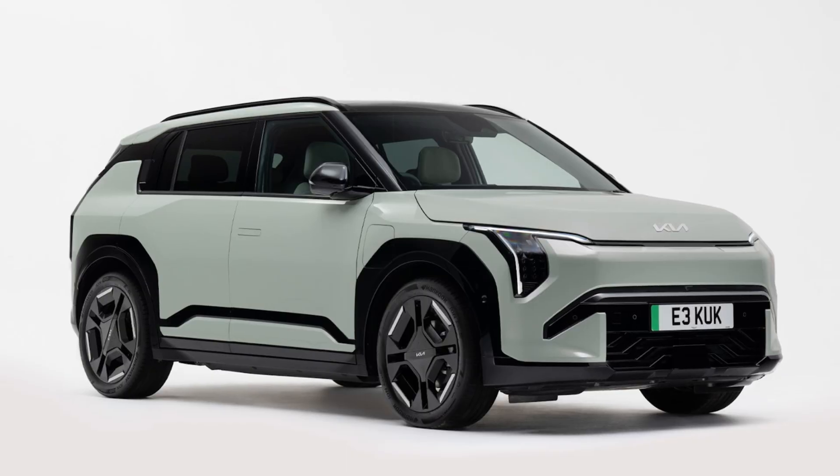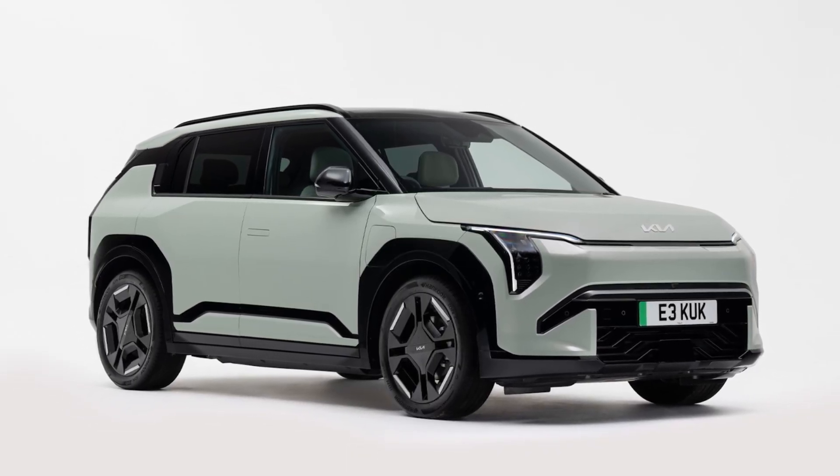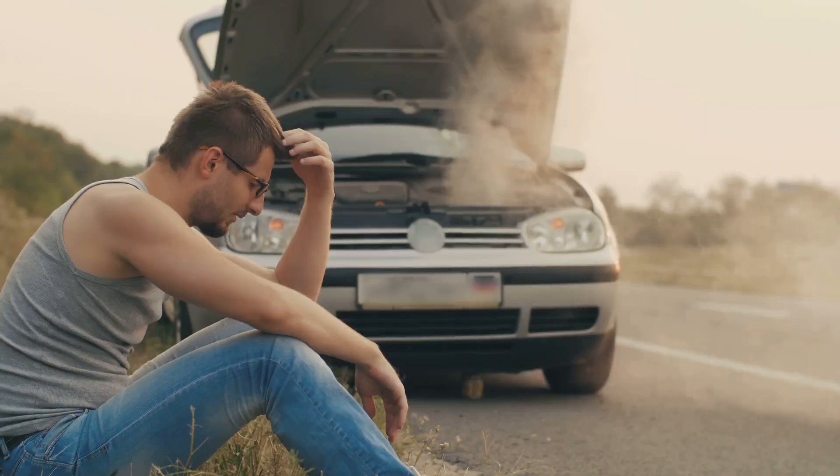The alternator — a mysterious beast that lurks beneath the bonnet, quietly generating electricity. Until, of course, it doesn't.